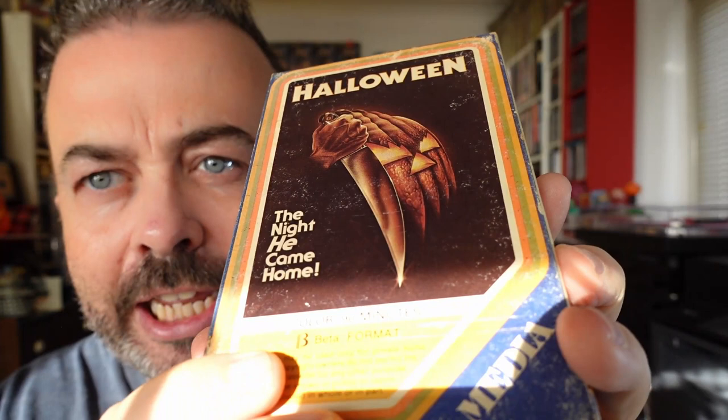So let's dive right in, and you might be able to tell by the size of this tape that it is in fact a Betamax tape - this is not VHS. How absolutely lovely, and what a classic image that is. That's one of the greatest Halloween images, I think - so simple and yet so effective.